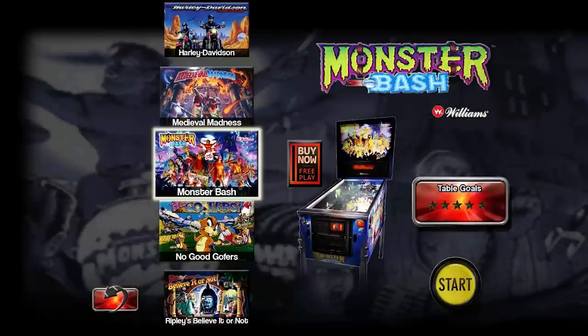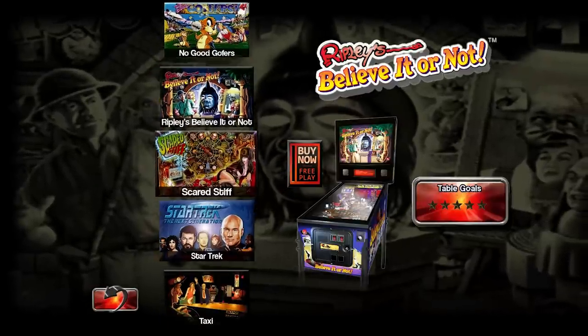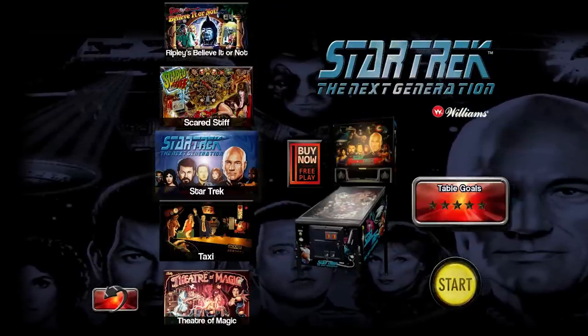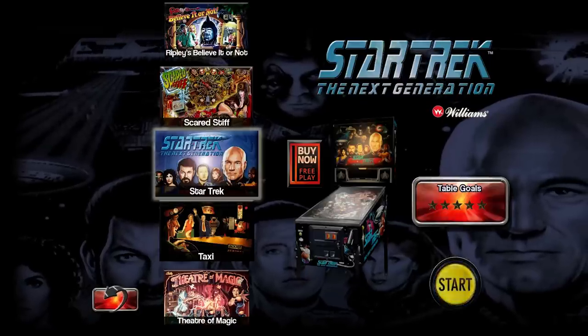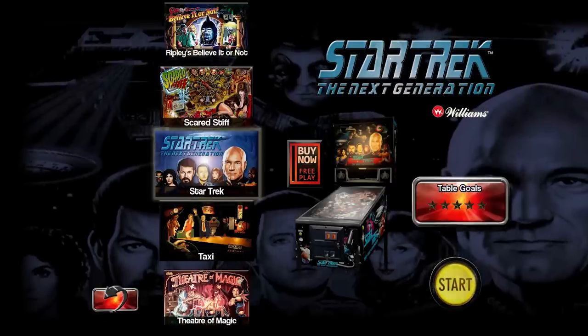Medieval Madness, Monster Bash, Mars Attacks, No Good Gophers, Ripley's — most of these are considered some of the best pinball tables ever made, and these are really faithful adaptations. The difference is Pinball FX just makes up their own tables; they might license something like X-Men games, but those tables are not real tables, whereas these are.